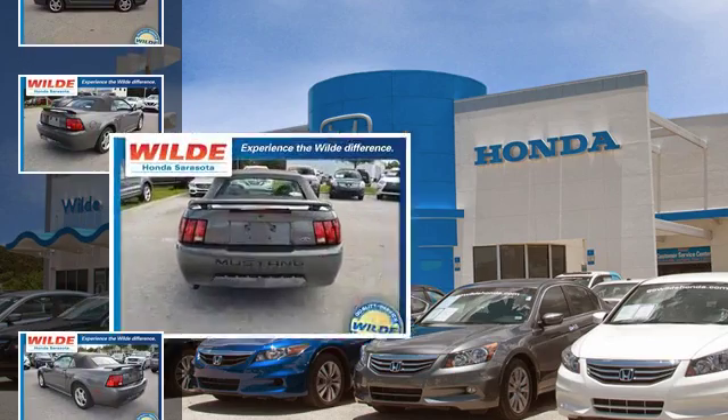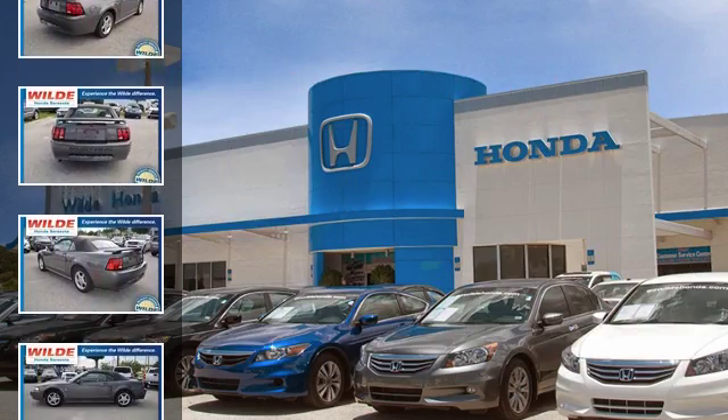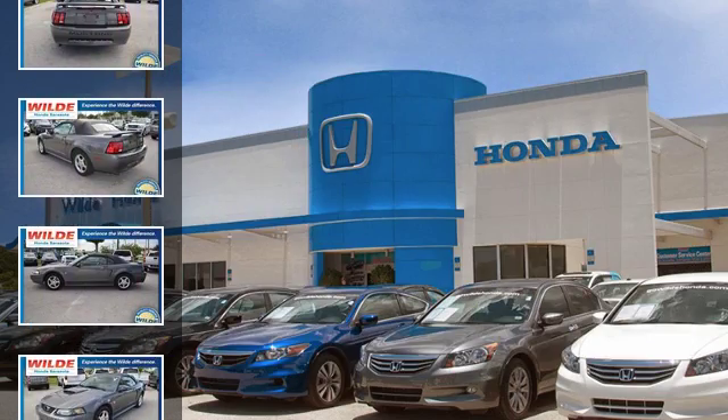All of the following features are included: traction control, leather seats, aluminum wheels, alloy wheels, a power driver seat, and an adjustable steering wheel.